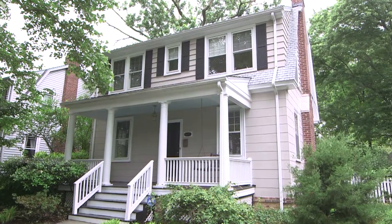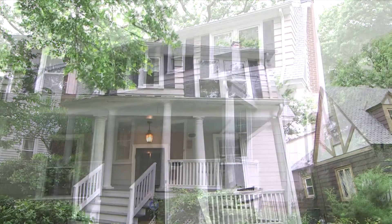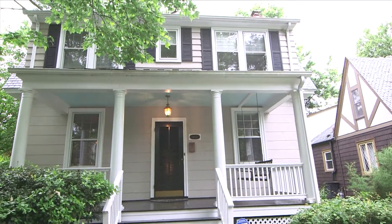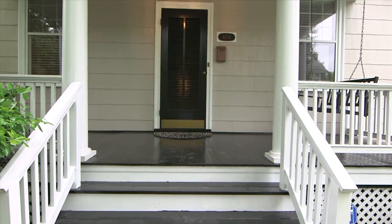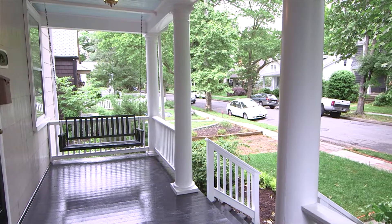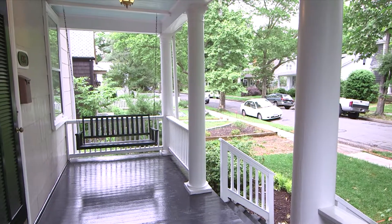Welcome to 4016 Mount Vernon Street. This two-story craftsman with slate roof is well positioned on a landscaped lot with over 1,300 square feet. Well trimmed and tastefully decorated, the front porch says welcome.